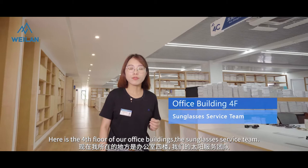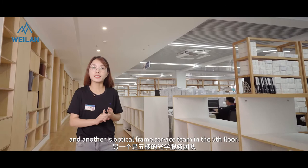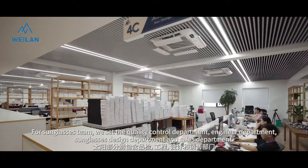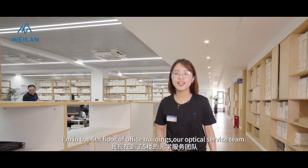Here is the first floor of our office building — the sunglasses service team. We have two main business teams: the sunglasses service team on the first floor and the optical frame service team on the fifth floor. Each team has its own quality control department, engineer department, and design department. The sunglasses sales department has a total of 27 colleagues, and we also have a sunglasses sample room.